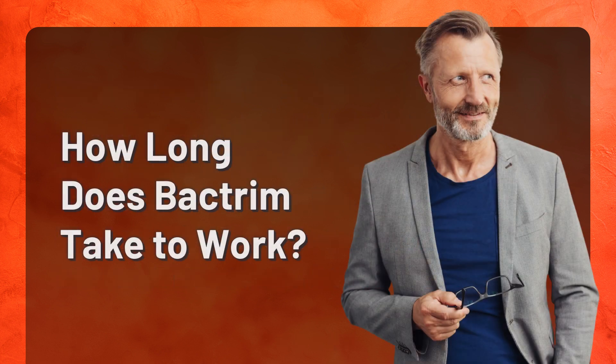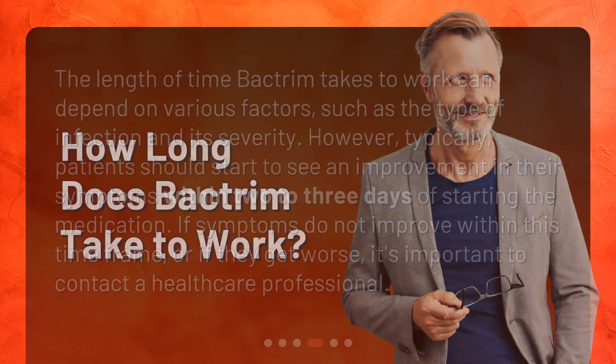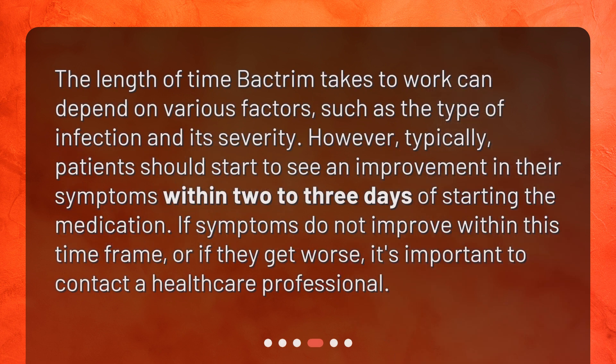How long does Bactrim take to work? The length of time Bactrim takes to work can depend on various factors, such as the type of infection and its severity. However, typically, patients should start to see an improvement in their symptoms within two to three days of starting the medication. If symptoms do not improve within this time frame, or if they get worse, it's important to contact a healthcare professional.